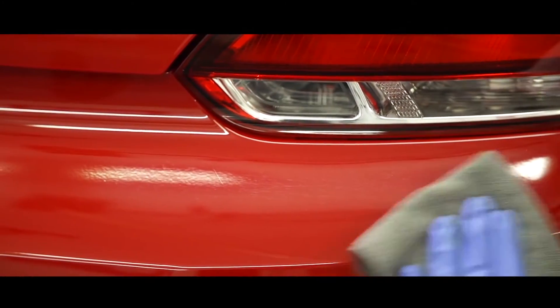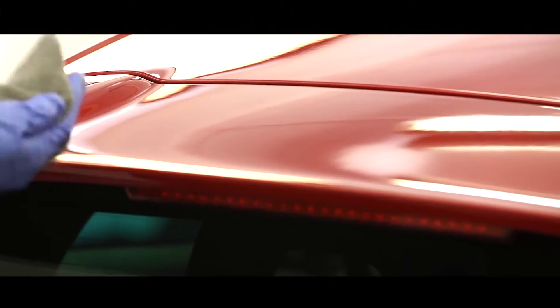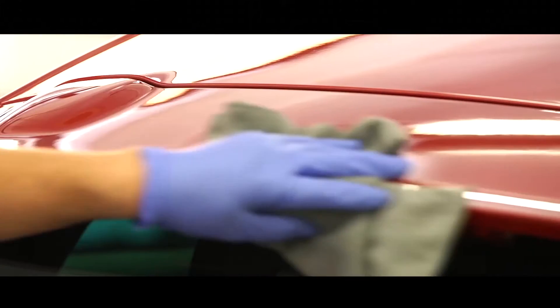Lifeshine is applied to your paintwork by Autofillium trained technicians and includes a unique formula called carbon shield technology. Lifeshine's carbon shield technology is where the formulation consists of carbon molecules which fuses with the existing paintwork. It creates an impenetrable barrier which is resistant against contaminants, detergents and UV fading.